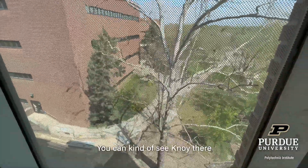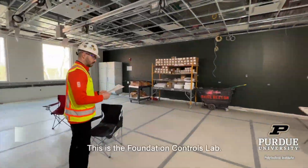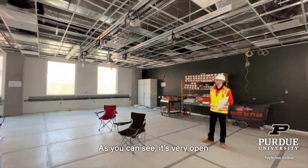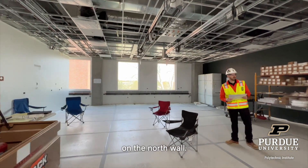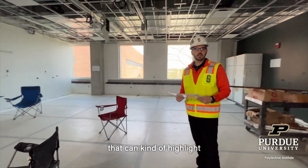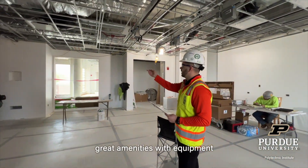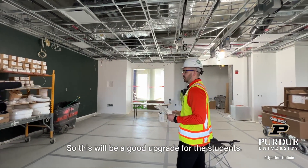You can kind of see the noise there in the background as well. So this is the foundation control lab. As you can see, it's very open with good natural light here on Grand Street. We'll have some glass here up the corridor so you can highlight what they're doing in the classroom. You can see it's going to have great amenities with equipment and ceiling service panels — a good upgrade for the students.